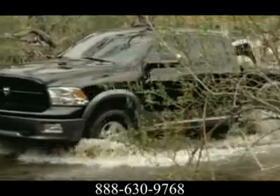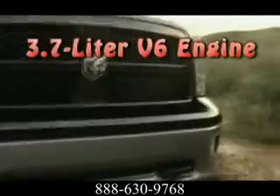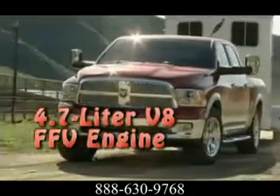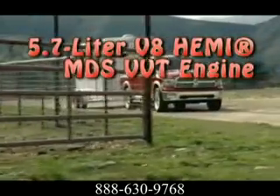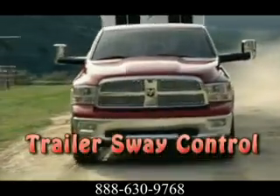Available for the 2012 Ram 1500 is the most recent iteration of the legendary 5.7 liter Hemi V8 with MDS, churning out 390 horsepower and 407 pound feet of torque. The innovative multi-displacement system is genius at work, seamlessly deactivating half of the cylinders, transforming that legendary V8 into a 4 cylinder fuel sipper.